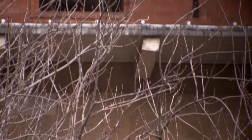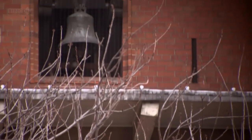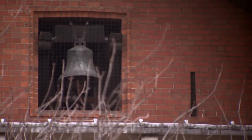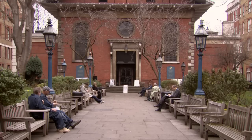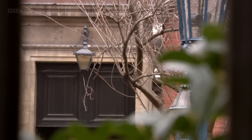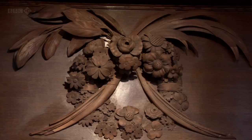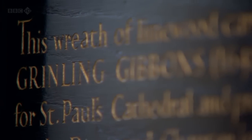When Gibbons died in 1721 at the age of 73, he was buried not in Saint Paul's Cathedral but the less prestigious Saint Paul's Covent Garden. This great craftsman was yesterday's man — he was given no monument at the time of his death. This lime wood carving was only placed here at the back of the church in the 1960s.